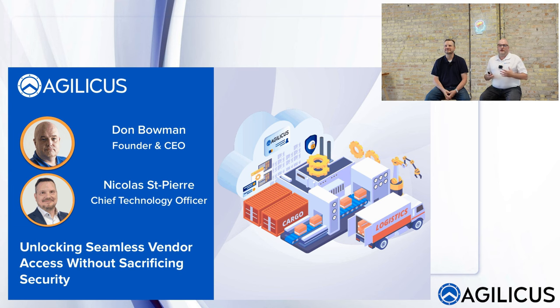Today we'd like to talk about seamless vendor access without sacrificing security or simplicity, particularly around a manufacturing-style environment.